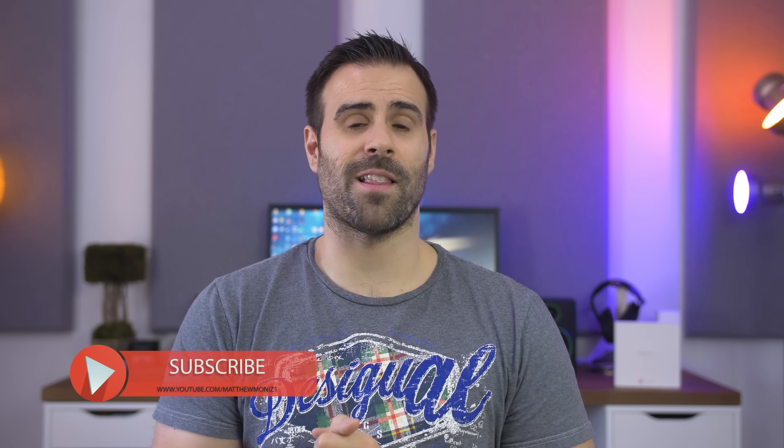That wraps up my revisit of the Huawei P9 Plus. What do you guys think of it? Do you have this phone? If you do, what do you like or dislike about it? I want to hear what you have to say in the comments below. Thank you guys so much for watching — if you enjoyed it, feel free to hit that like button.